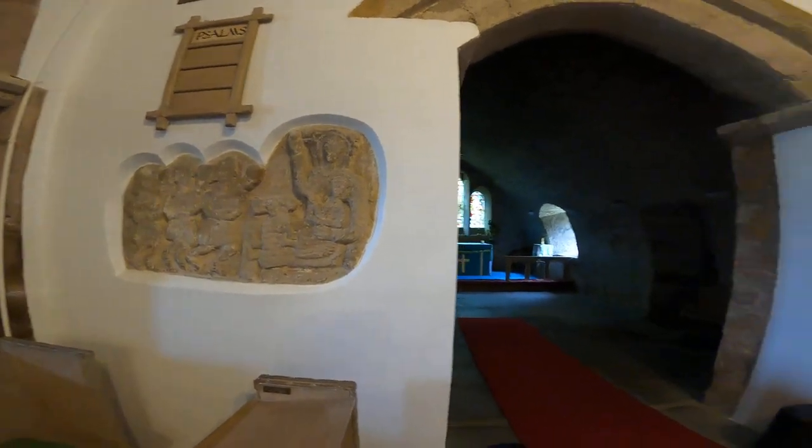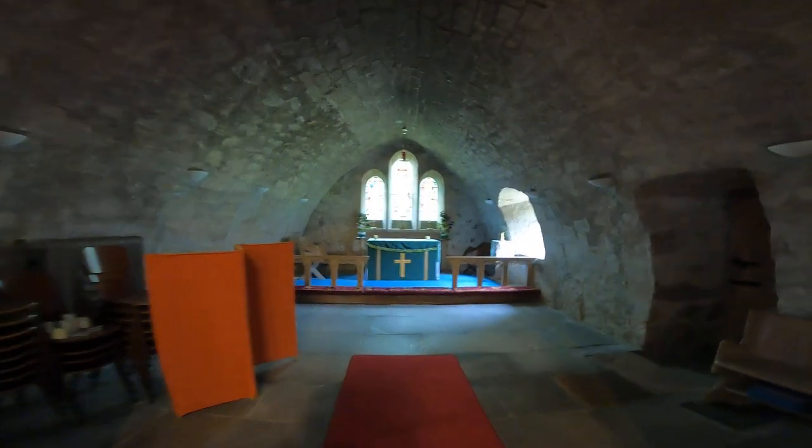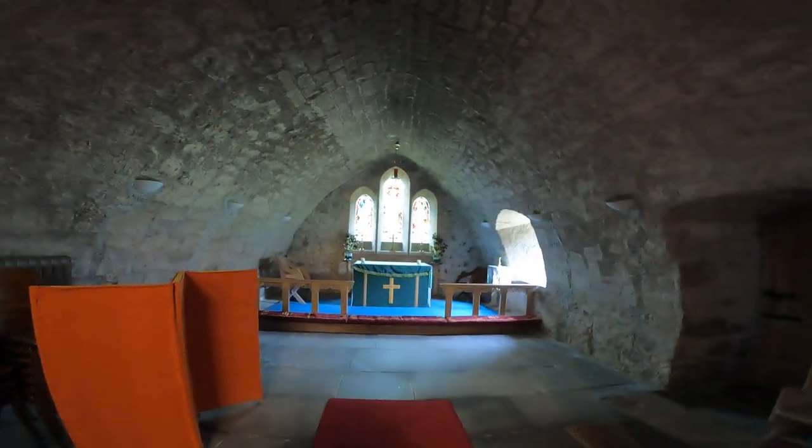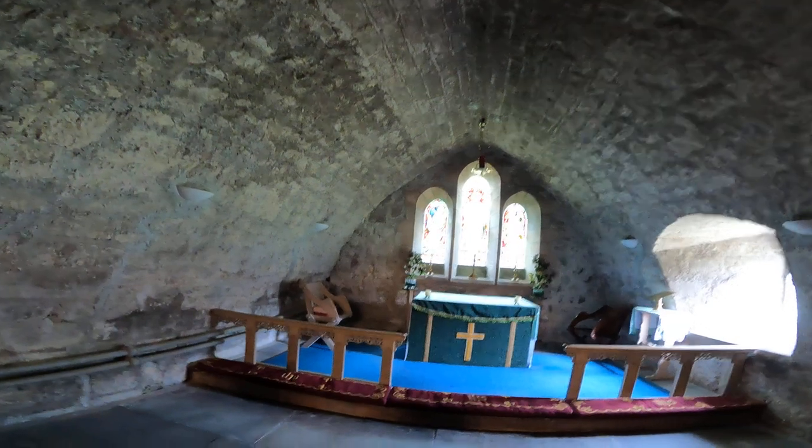Underneath the plaster — it makes you wonder if there's anything else. This is like the chancel; it's another little cave. It's fascinating. No decoration at all on the walls.